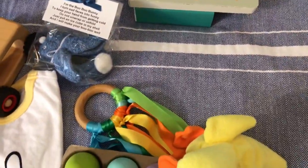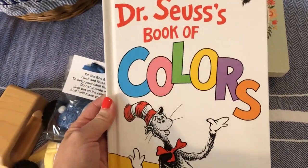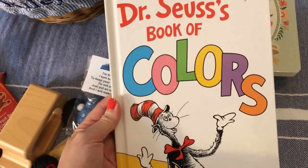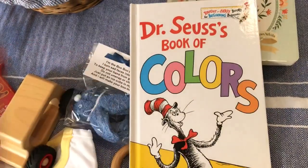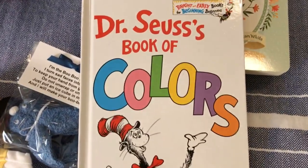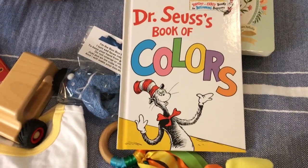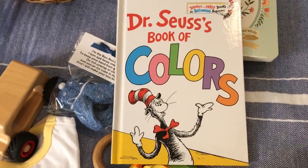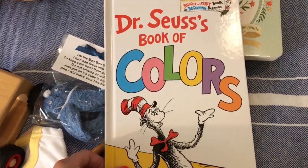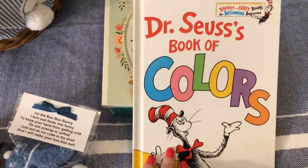Sticking with books, my little one loves Dr. Seuss books — his favorite is Green Eggs and Ham, and I like to read it in what I think is a British accent. My husband begs to differ. We wanted to add to his Dr. Seuss collection, so this is Dr. Seuss's Book of Colors. These were on sale at Target a couple weeks ago for $6 a book, but check Amazon too, because a lot of times you can get them at a better price.